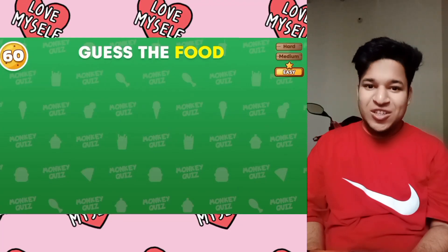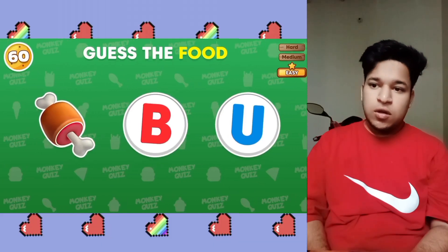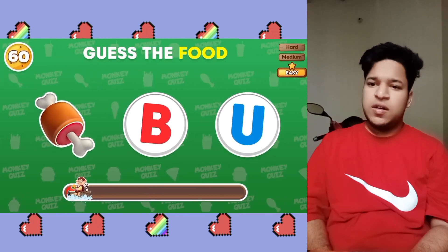So today we are going to guess the food by emoji challenge. So let's start this. First of all we got chicken view — this is probably hamburger.